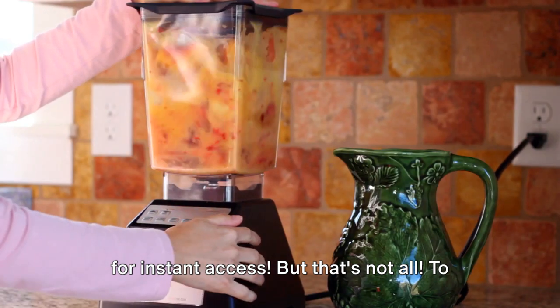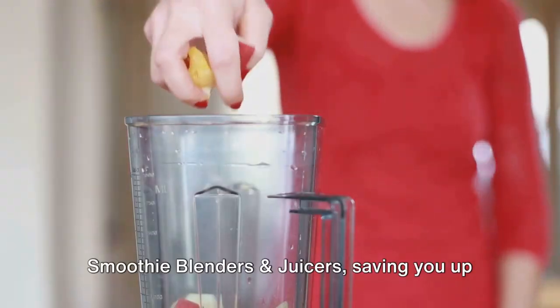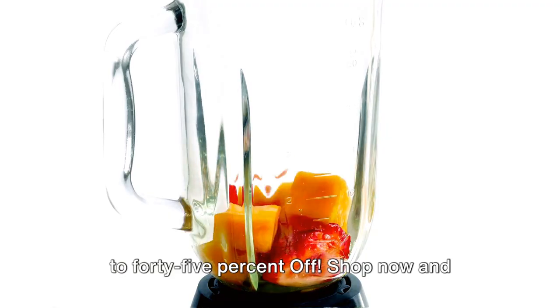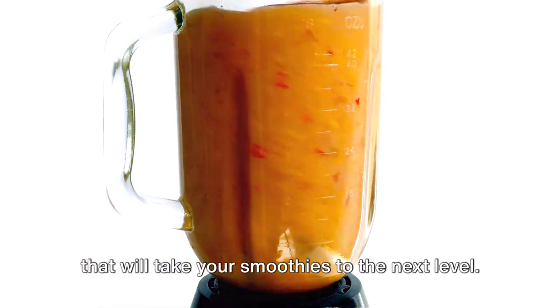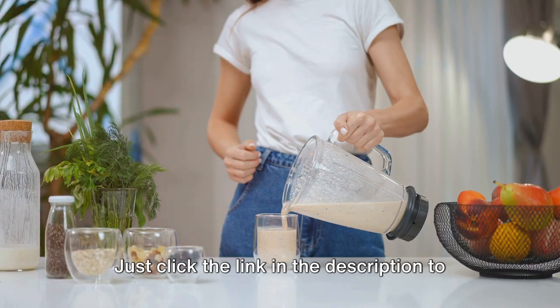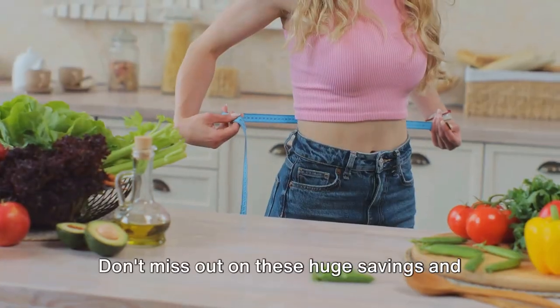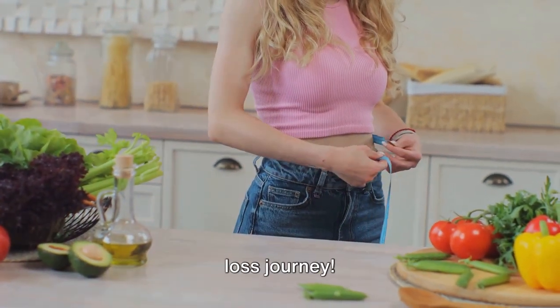But that's not all. To enhance your smoothie making experience, we're offering an exclusive deal on smoothie blenders and juicers, saving you up to 45% off. Shop now and enjoy the ultimate blending experience that will take your smoothies to the next level. Click the link in the description to explore our selection of high-quality blenders and juicers, and don't miss out on these huge savings to equip yourself for a successful weight loss journey.